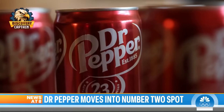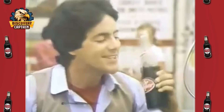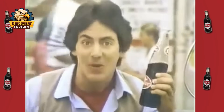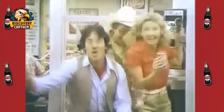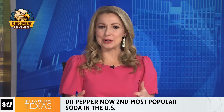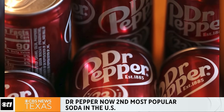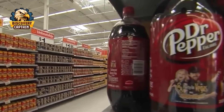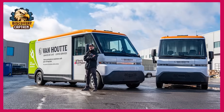Dr. Pepper wasn't just some latecomer to the soda party. It actually predates Coca-Cola's national launch by a year, making it the older sibling in the world of fizzy drinks. Dr. Pepper is now the number two soda in the nation. Today, let's join Captain Discovery to learn more about the process of making Dr. Pepper and the fascinating story behind this iconic beverage.